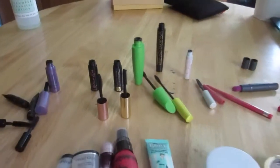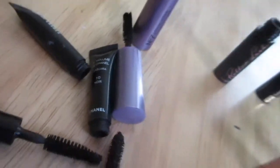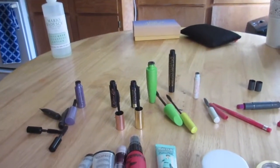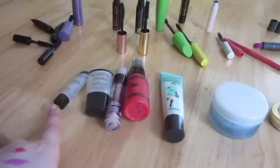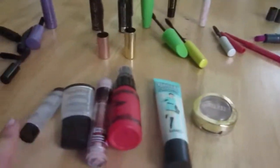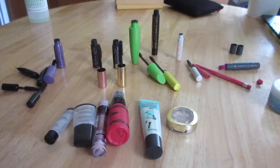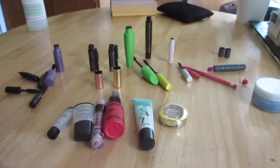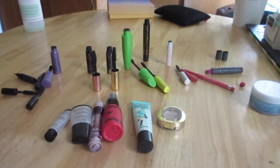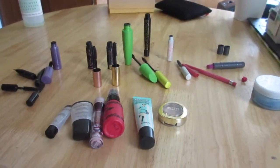That's my massive haul of used-up products! If you can get your hands on the Chanel mascara, you will not be disappointed — same goes for the Estee Lauder Sumptuous Infinite and basically everything else in this lineup. These are all holy grails. If you enjoyed this large empties video, please give it a thumbs up. I've been saving my empties for months — take care, and I'll see you soon!